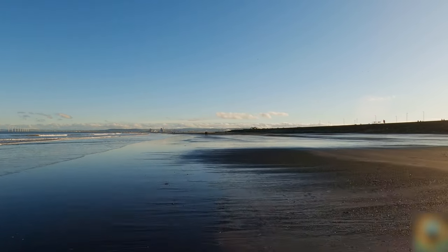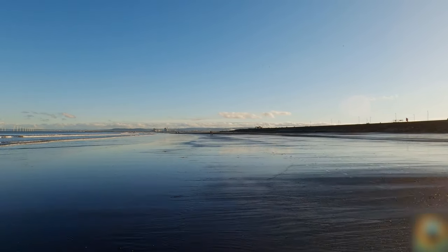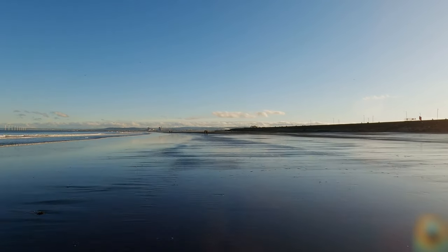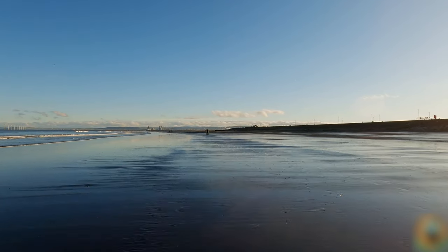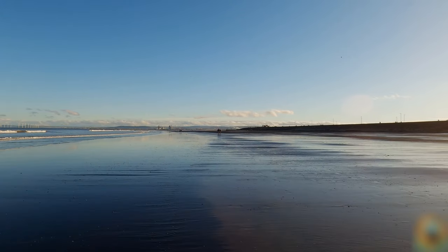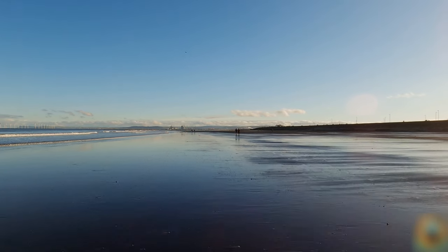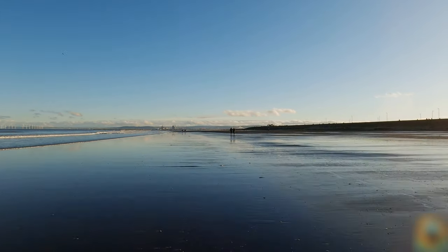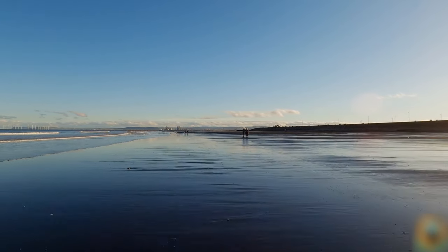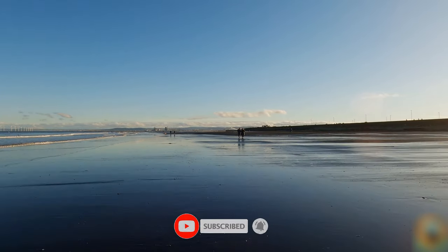Coming up on the right is a little fish and chip restaurant and takeout called Surfside — probably closed at the moment. It's really nice for fish and chips. It doesn't look much — it's kind of behind a metal fence which is a bit unfortunate — but if you venture in there, I hope you won't be disappointed.